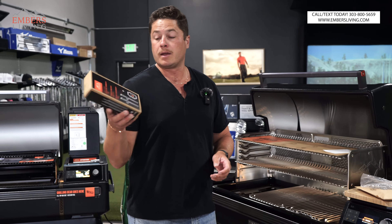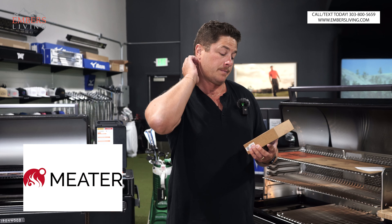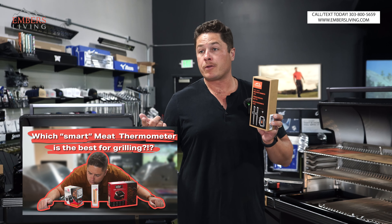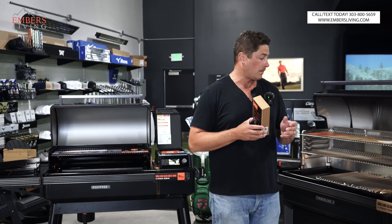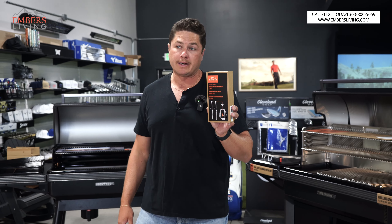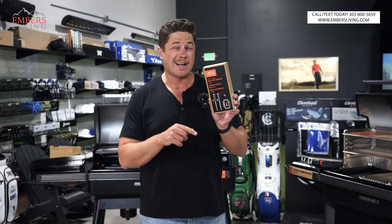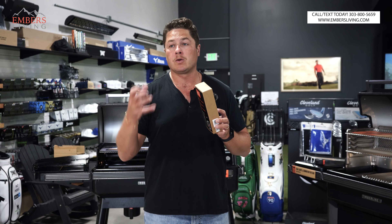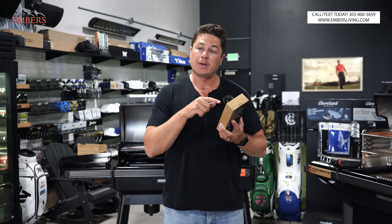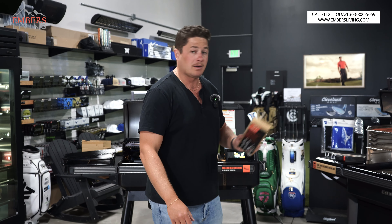Here's another really cool thing the Timberline comes with. Traeger bought out the company Meater a couple years ago — Meater is my favorite wireless meat probes to use. You can use third-party Meater probes and they work no problem. But what's cool is you get two Meater probes with your Timberline — they're $100 each, so that's $200 worth of probes. These are specific Traeger X Meater probes that work right within your Traeger app, so you don't need to run a separate Meater app and a Traeger app. That is super handy and cool, and it's only available on the Timberline.